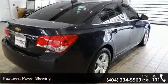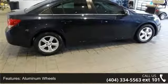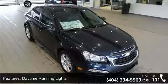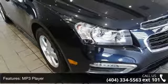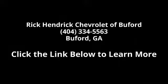Low mileage is an important factor in your purchase and this vehicle delivers a low odometer reading. Let us put you in the driver's seat today — call or click to schedule a test drive. Thank you.